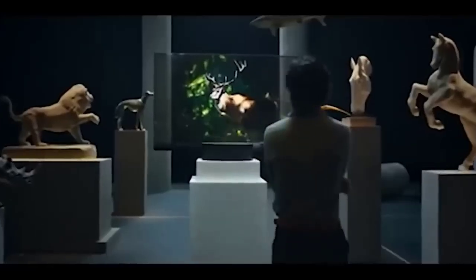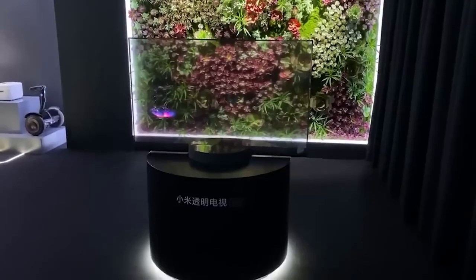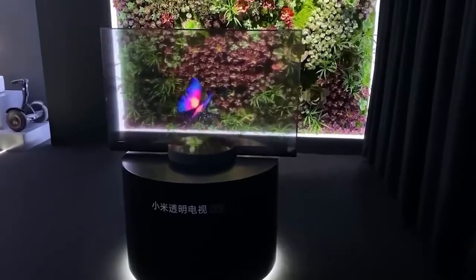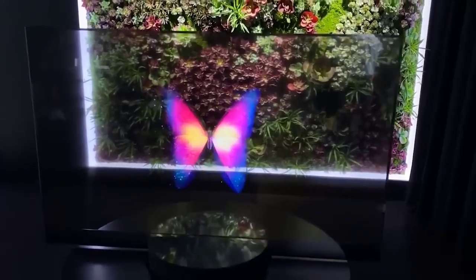It's hard to argue with the fact that Xiaomi is a truly brilliant company which every time pleases us with new smart gadgets. And today I present to your attention this transparent TV. This is no joke — the device has a completely transparent LED screen.